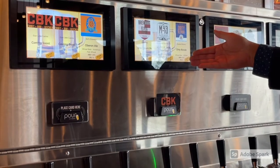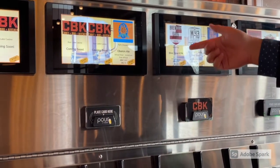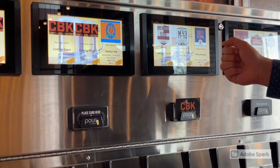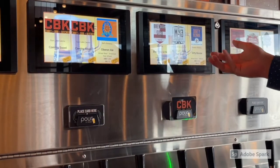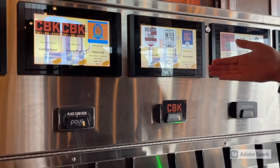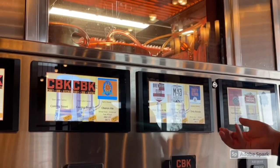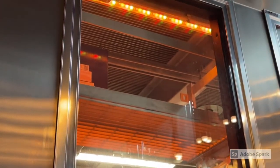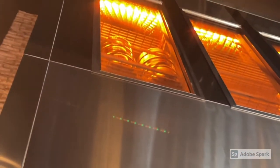So if you want a classic 16-ounce pour of M43, you can get that. If you're curious about Elvis Juice and want to try it, you can pour a few ounces, and if you like it, pour some more. It's complete self-service control — you're not waiting for the bartender on a busy Friday night or waiting for your server. If you've ordered food and want another beer, you can wander over and pour it yourself.